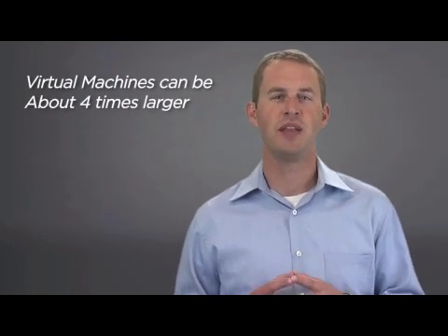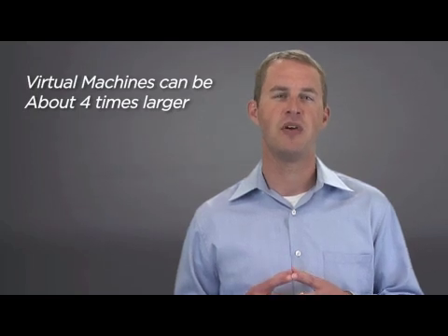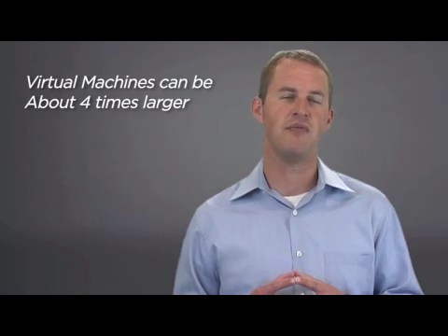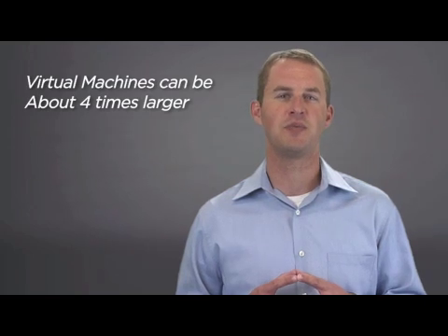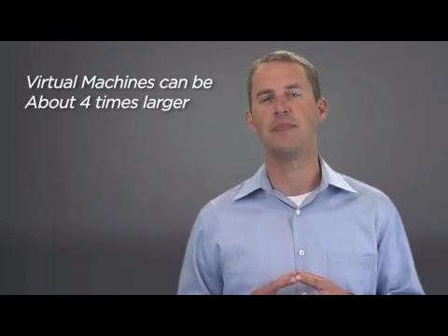With those types of limits and scalability capabilities, it's important for us to continue to show customers how applications of any size can now fit into a virtual machine and run very effectively. The ability to have these larger, or what we sometimes refer to as monster VMs, becomes critical as customers continue to virtualize more and more business-critical applications.